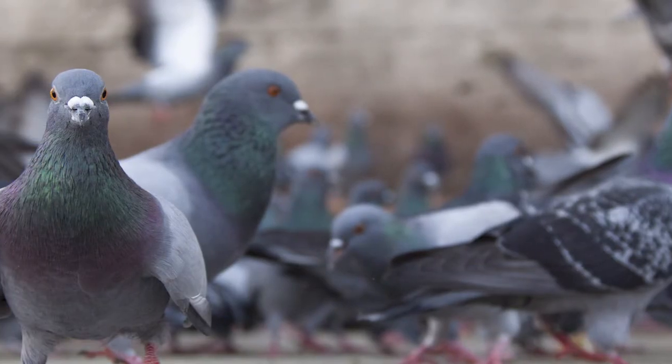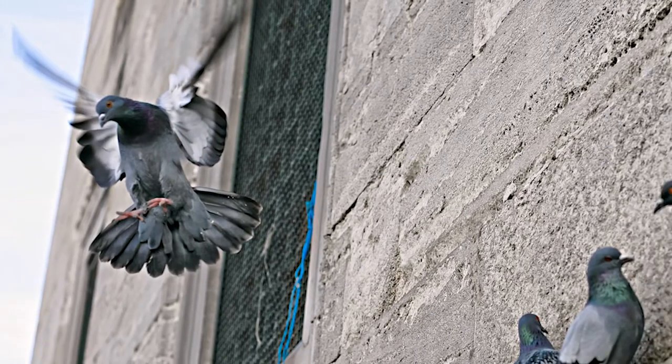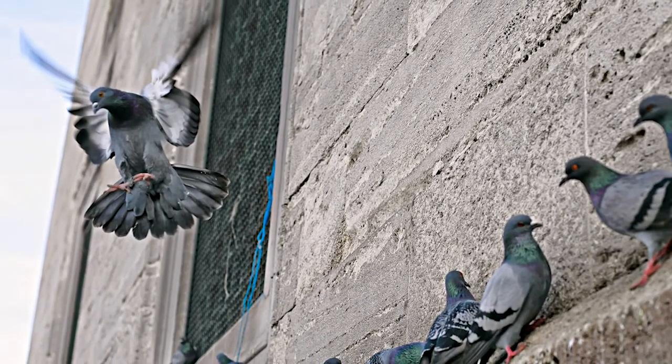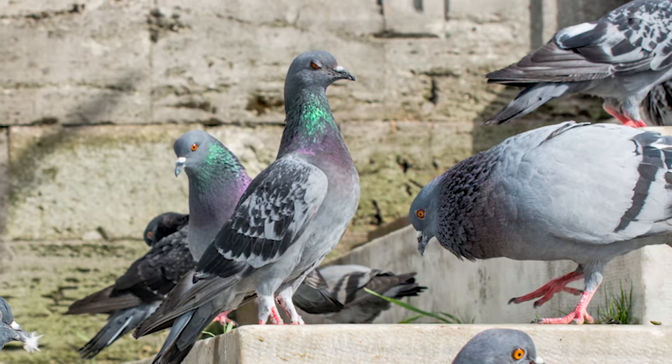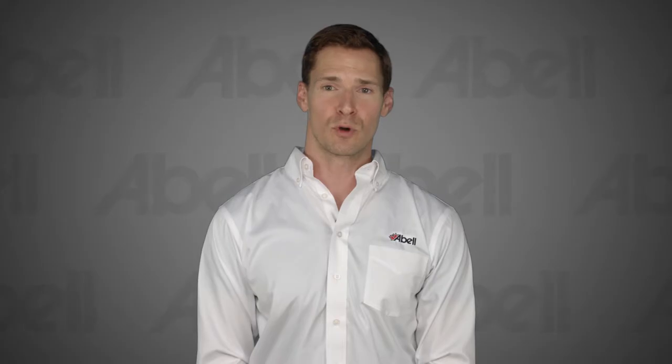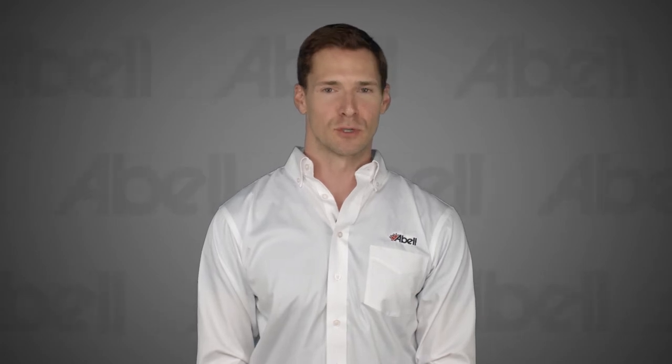Bird infestations can pose a serious threat to any establishment. Pest birds are capable of contaminating our food and environment, as well as transmitting diseases to humans. Bird droppings create aesthetic problems when fecal matter accumulates on the walls, windows, rooftops, and exterior signage of buildings. Visible presence of bird droppings will tarnish the image and reputation of any restaurant. If you see any evidence of birds nesting or living on your building, speak to your ABLE technician about solutions.